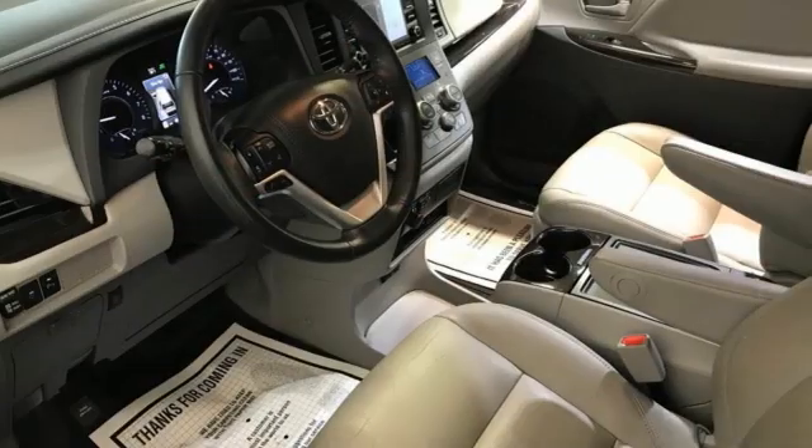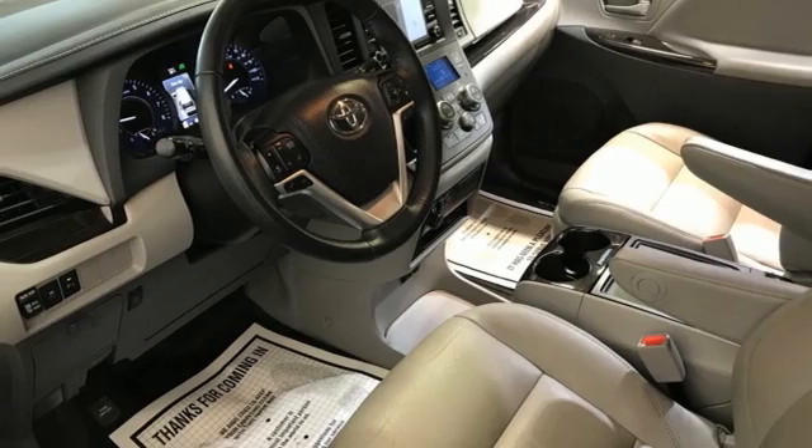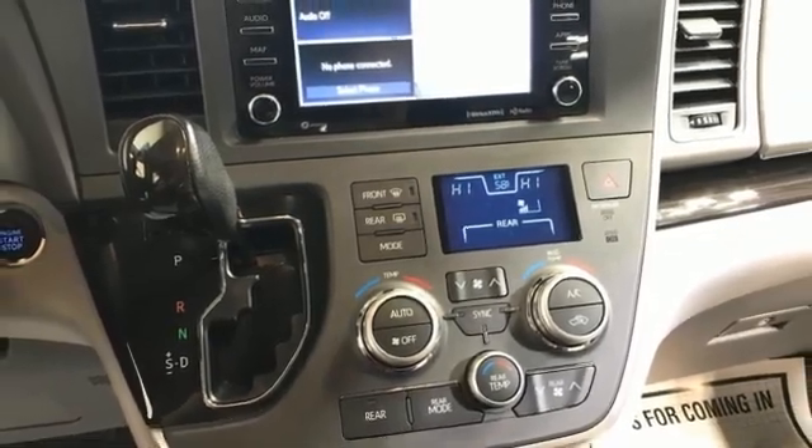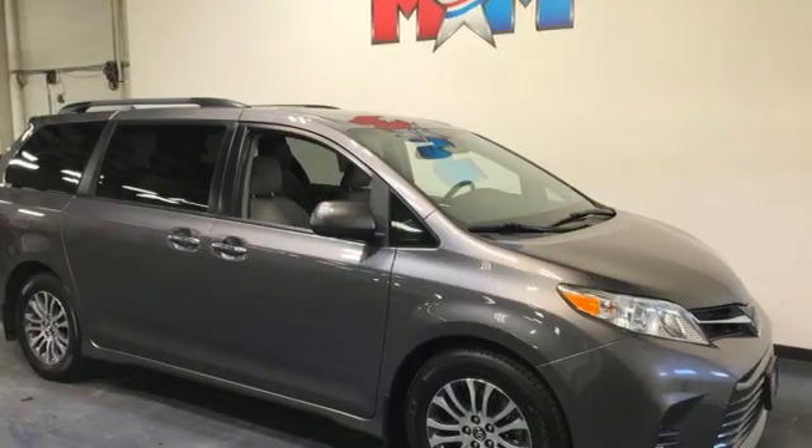Dual zone climate control, V6 engine, regular opening second row sunroof, front and rear parking sensors, and integrated navigation system with voice activation.